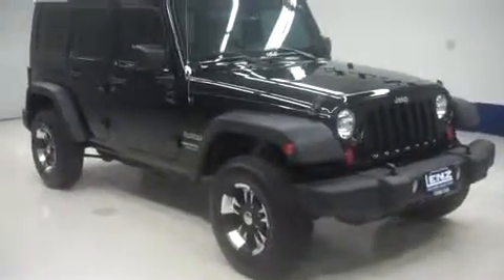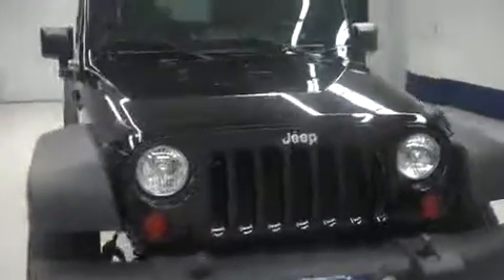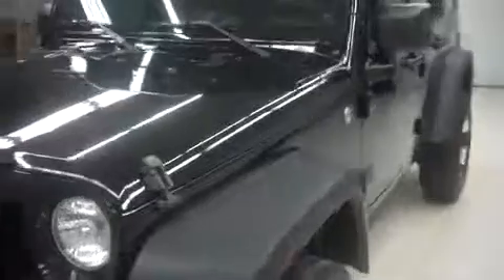This is Lenz stock number B6474, a 2010 Jeep Wrangler, sport package in black. This vehicle is a 6-speed manual, has 4-wheel drive and 29,000 miles on a 3.8 liter motor.